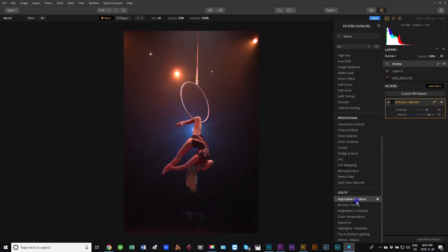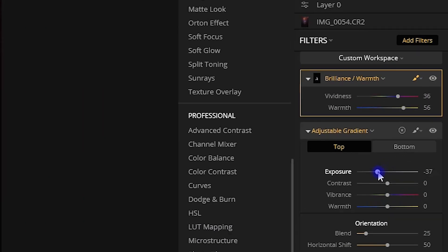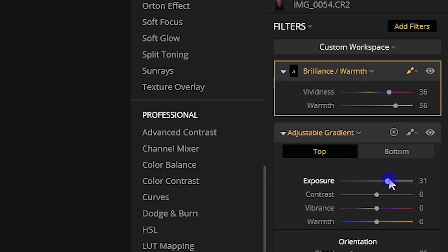The fourth point is that the filters within Luminar are extremely editable — not edible, you can't eat them! You can really take the filters they offer and play with all the parameters to get the image that you want. All the parameters you think you might need are there, and more.